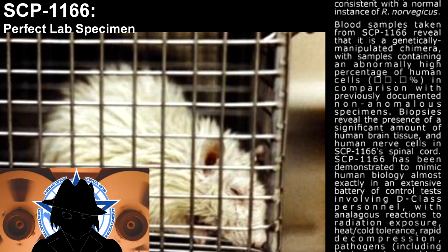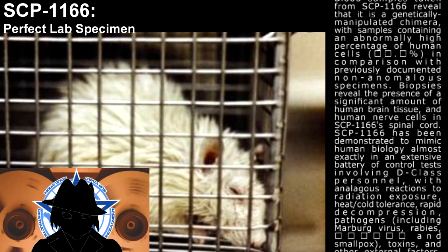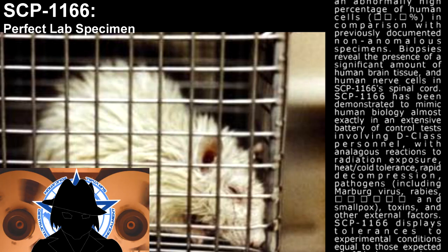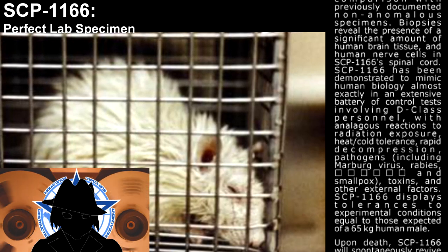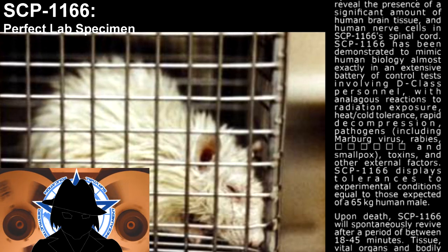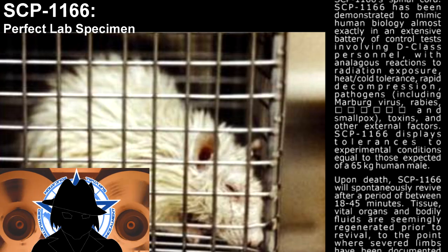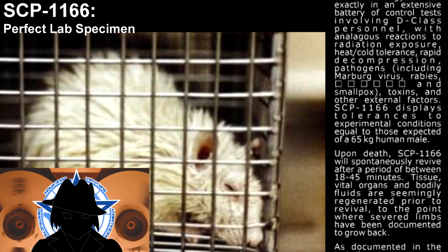SCP-1166 has been demonstrated to mimic human biology almost exactly in an extensive battery of controlled tests involving D-Class personnel, with analogous reactions to radiation exposure, heat/cold tolerance, rapid decompression, pathogens including Marburg virus, rabies, and smallpox, toxins, and other external factors. SCP-1166 displays tolerances to experimental conditions equal to those expected of a 65-kilogram human male.